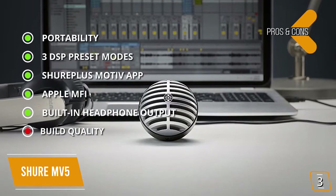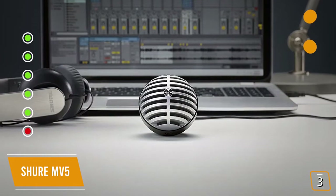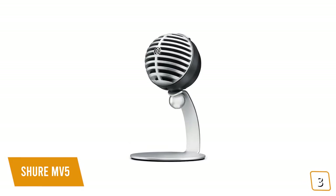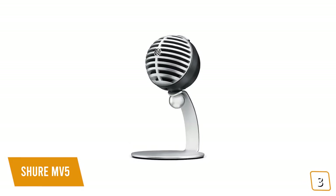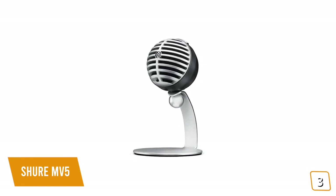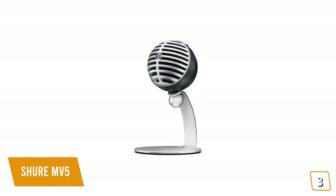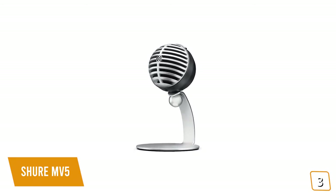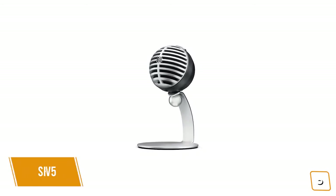For the cons: the plastic design could be better in terms of build quality. Overall, if you're looking for a great mic to use with your mobile devices, the Shure MV5 is an affordable condenser microphone specifically designed for mobile use, with its own dedicated app for real-time sound improvement and great features, making it one of the best choices.